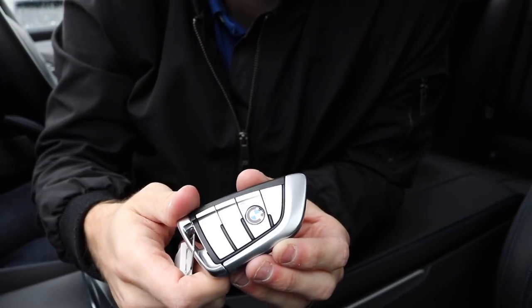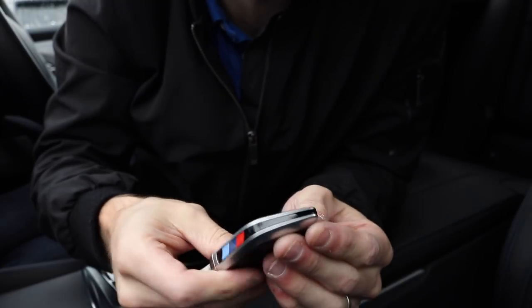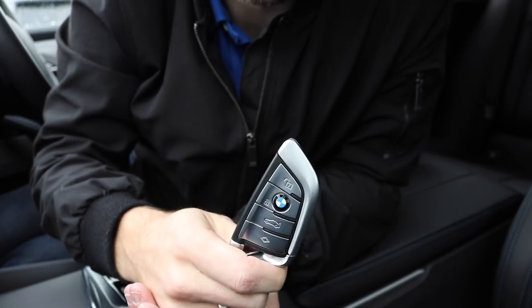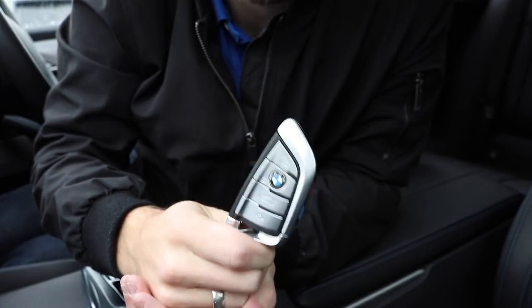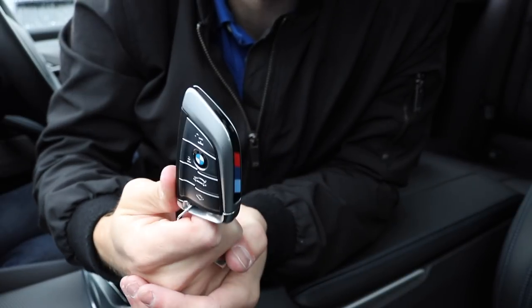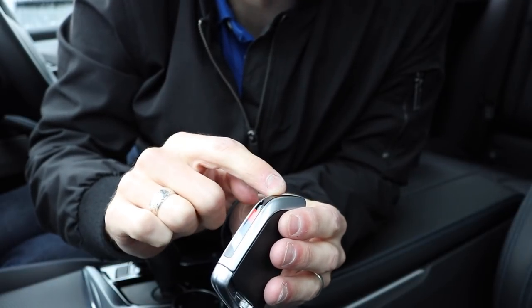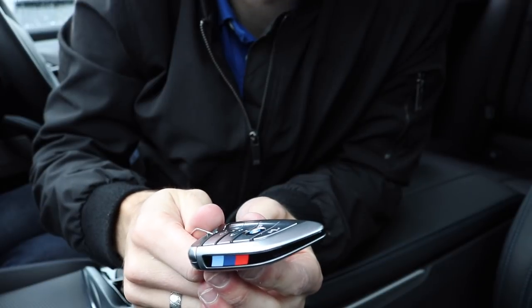This is the latest BMW key that comes standard with the 520D — the standard key, not the one with remote parking. It's a vast improvement over previous BMW keys: it feels more premium, has more weight to it, and has the nice BMW M colours along the side. It comes with the M Sport Plus package and it's really nice.